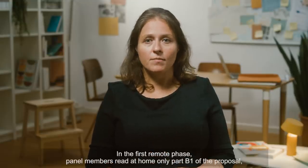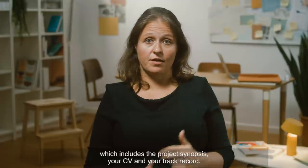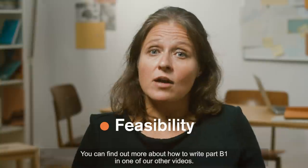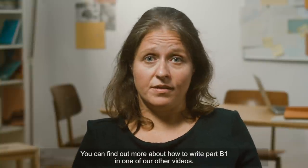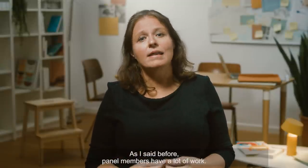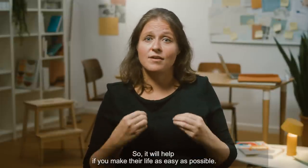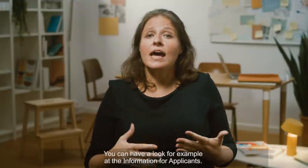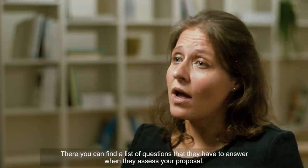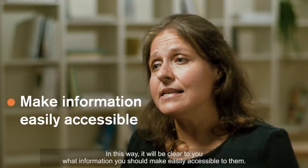In the first remote phase, panel members read at home only Part B1 of the proposal, which includes the project synopsis, your CV and your track record. They are asked to focus on feasibility. You can find out more about how to write Part B1 in one of our other videos. You have to make sure you charm them at this step. Panel members have a lot of work — they have to read between 20 and 45 proposals — so it will help if you make their life as easy as possible. You can have a look, for example, at the information for applicants. There, you can find a list of questions that they have to answer when they assess your proposal. In this way, it will be clear to you what information you should make easily accessible to them.